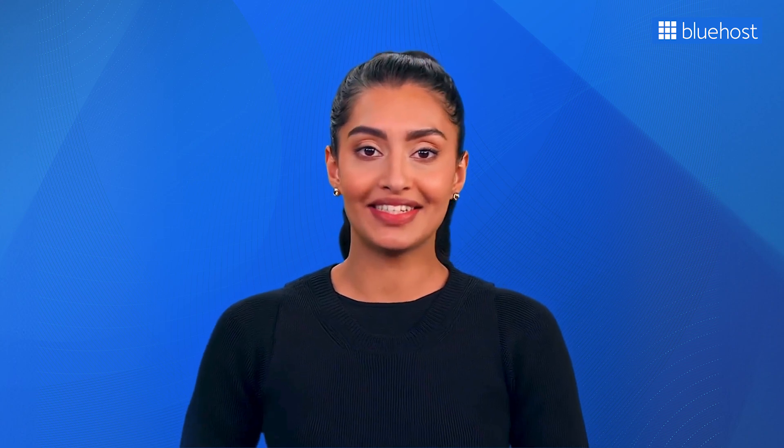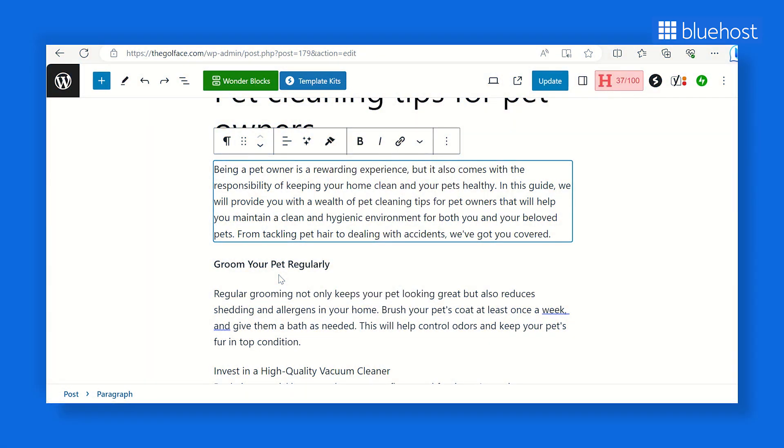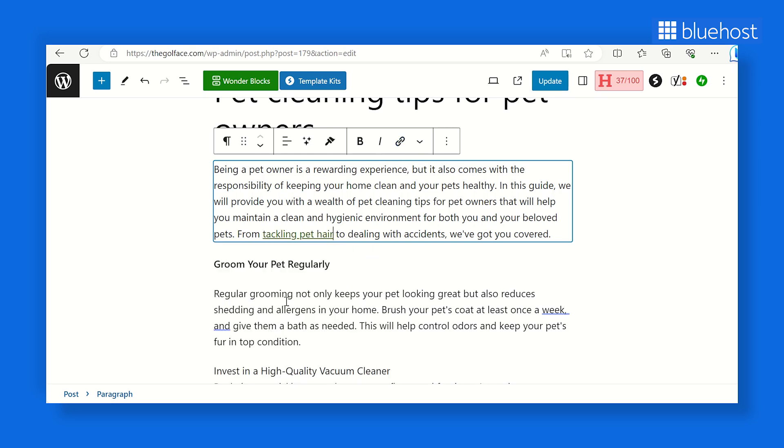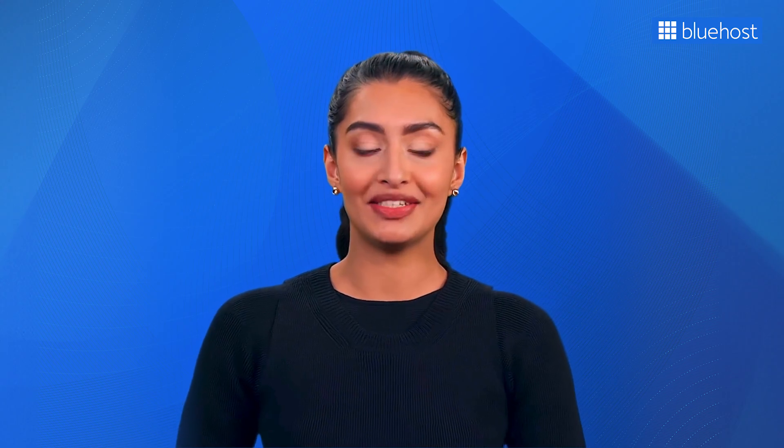Creating internal links is easy — simply add them when writing new content. On your WordPress editor, select the text you want to link (called the anchor text), click the chain icon, search for the page or post you want to link to, and select it. Alternatively, you can paste the URL if you have it. If you're using Yoast SEO Premium, you also get an internal linking suggestion tool to help you decide what to link to.